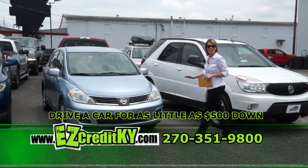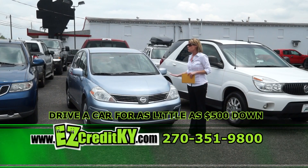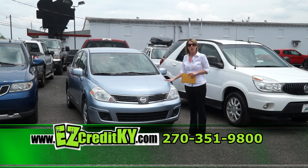Next up, the 2009 Nissan Versa. If you're looking for a great compact car, this one is it — low mileage, great gas mileage. Perfect.